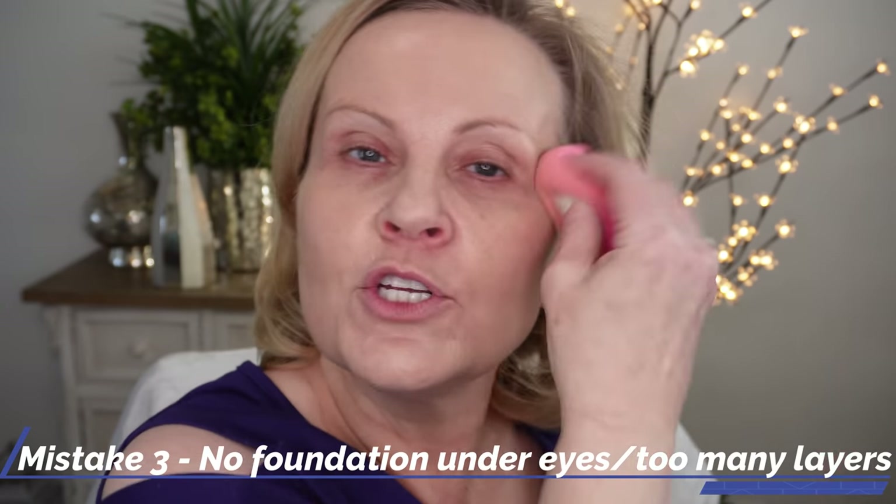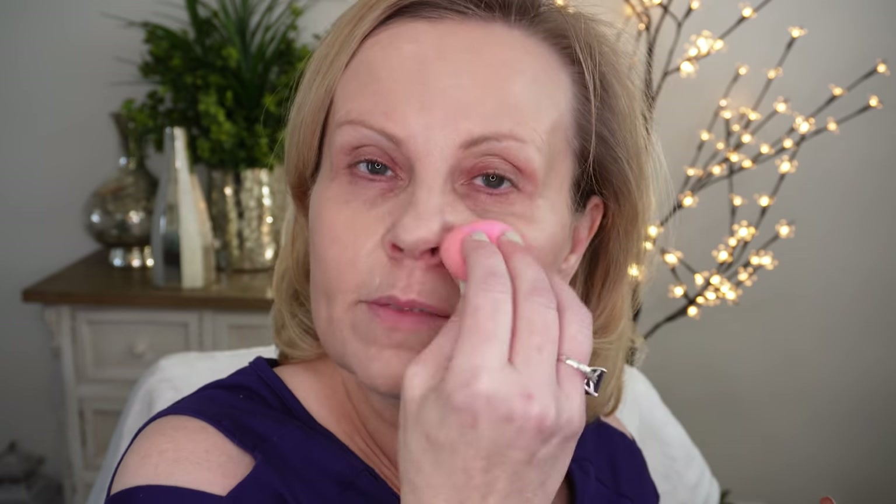Mistake number three: too many layers under the eyes. Keep your foundation completely away from your under-eye area. When you put foundation up underneath your eyes, you're adding an extra coat, and the more layers you have there, the more chance you have of creasing. We already have tons of moisturizer there, so we blotted away the excess — we don't want anything to get too thick under those eyes.